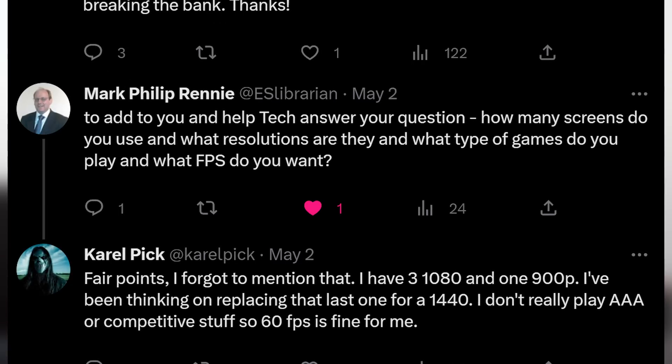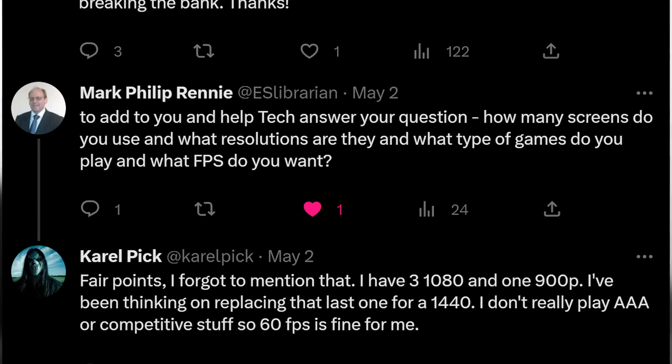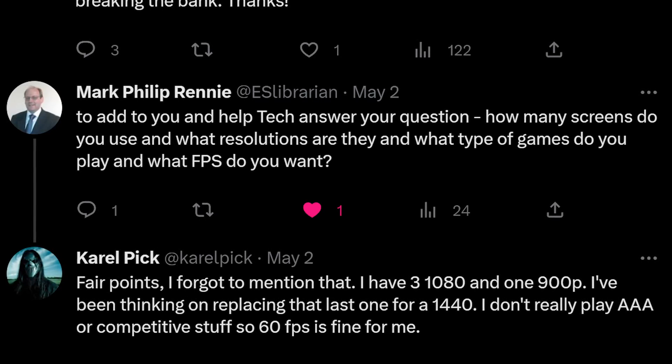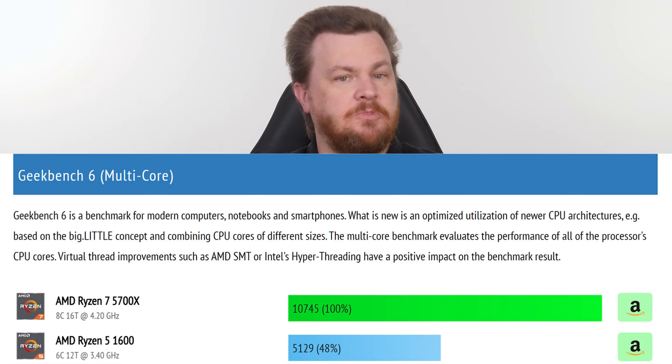Carol says she has three 1080p screens and one 900p, thinking of replacing that last one with a 1440p. She doesn't play AAA or competitive games, so 60fps is fine. The easy answer is the Ryzen 7 5700X — at the time of recording, $175. Update your BIOS; it's a drop-in replacement into your existing board. Even on an old B350 it should work fine. It's a 65-watt TDP chip, so no cooling issues. The 5700X more than doubles both single-core and multi-core performance, and will breathe new life into your PC.